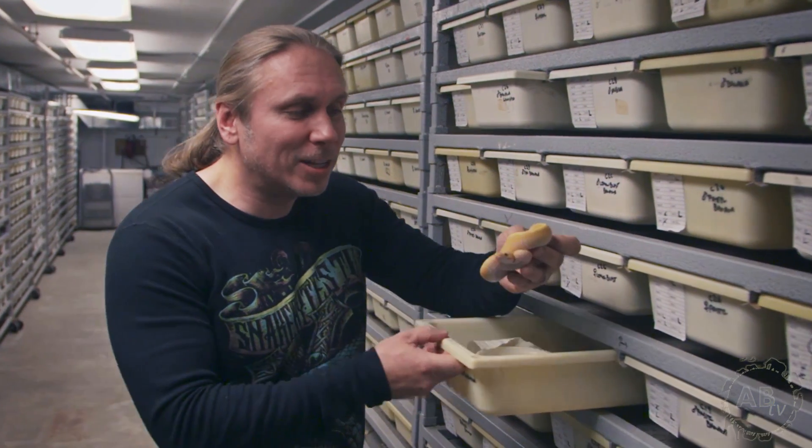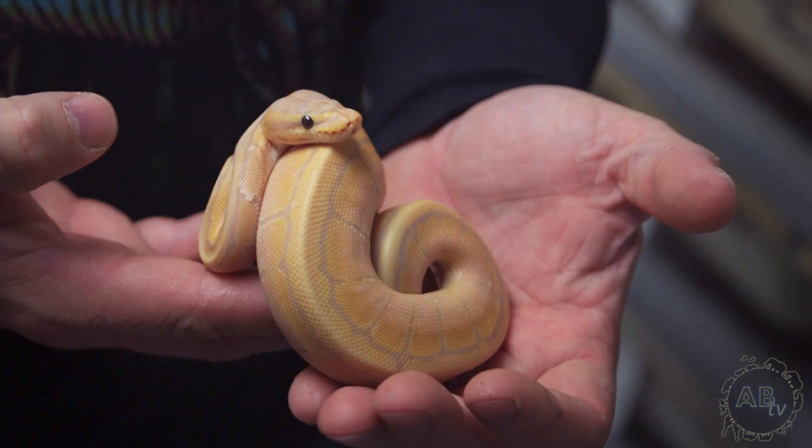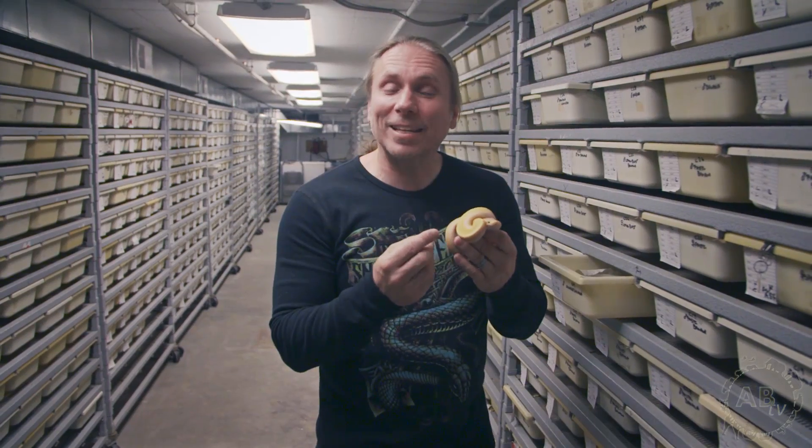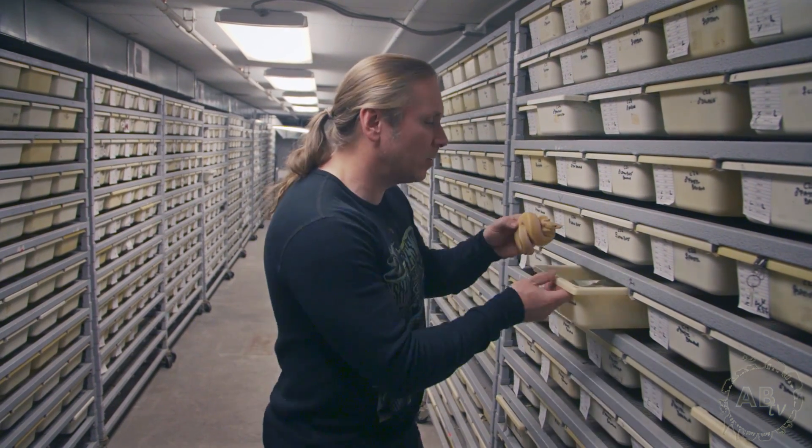Take a look at this beauty here. This happens to be a lemon blast banana. That thing is gorgeous. It's a pastel, it's a pinstripe, and it's a banana ball python — a three-gene animal that is absolutely breathtaking.